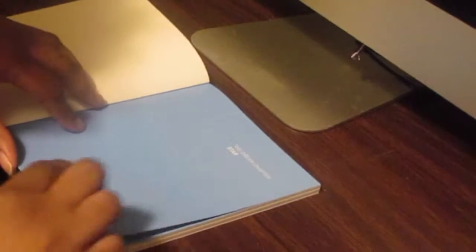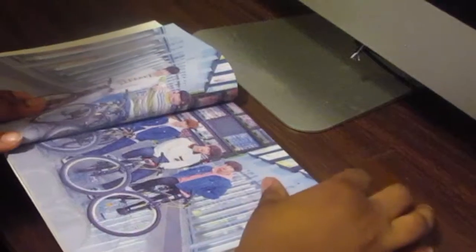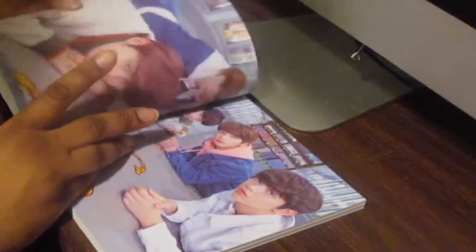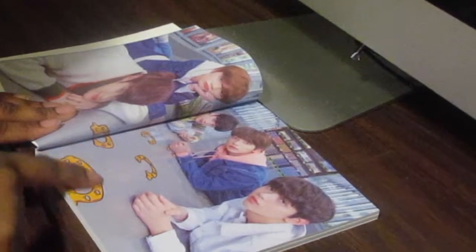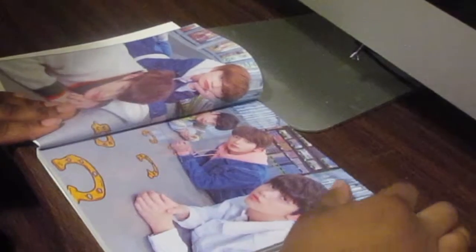Let's open the first page — the first page is just the Dream Chapter: Star, TXT, on a blue page. And then it's the first picture — I love this picture so much. I think people said that they were in Costco in this picture. It's so cool, they're like in a store with bikes. I think that is dope. Another group picture — I love the little effects they have on here. These are actually glossy — the little effects are glossy on the page and the rest of the picture is matte, and then the effects are glossy. I think that was a really cool touch. Whoever came up with that idea needs to get a raise, because that's actually a really cool idea.